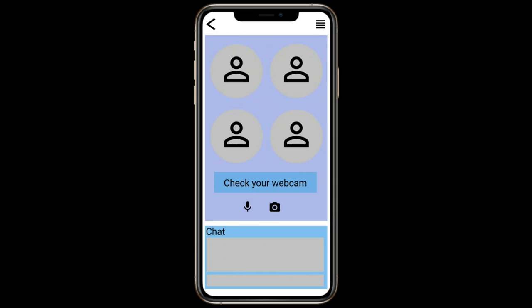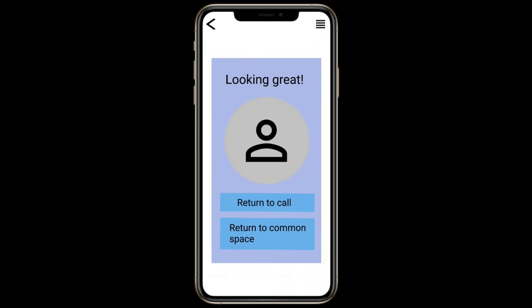One important note is that you're not able to see your own webcam during calls unless you click 'check webcam.' This is meant to discourage you from checking your webcam so that you can focus more on being in the moment and present during the meeting.